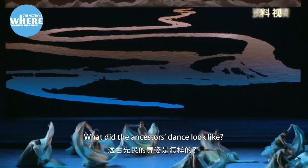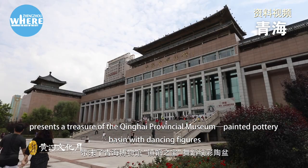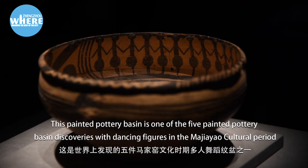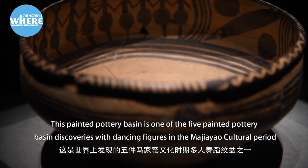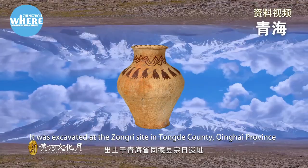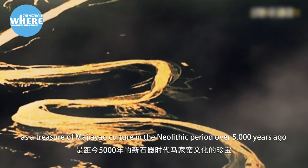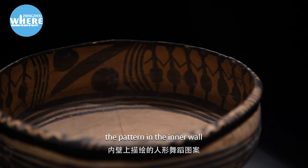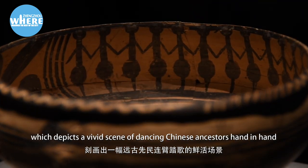What did the ancestors' dance look like? Qinghai Province, the source of the Yellow River, presents a treasure of the Qinghai Provincial Museum: the painted pottery basin with dancing figures. This painted pottery basin is one of the five painted pottery basins with dancing figures discovered in the Majiayao Cultural Period. It was excavated at the Zhongzhai site in Tongde County, Qinghai Province. As a treasure of Majiayao Culture from the Neolithic Period over 5,000 years ago, the highlight of this pottery basin is the pattern on its inner wall, which depicts a vivid scene of dancing Chinese ancestors hand in hand.